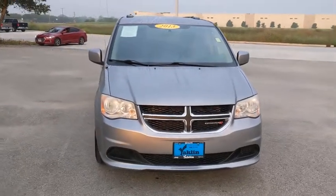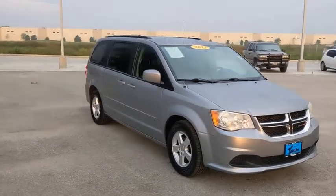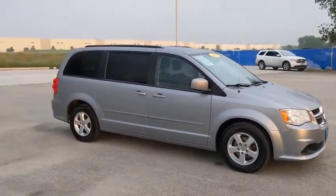We are pleased to show you the 2013 Dodge Grand Caravan. The Dodge Grand Caravan received the government's highest front and side crash rating of five stars.